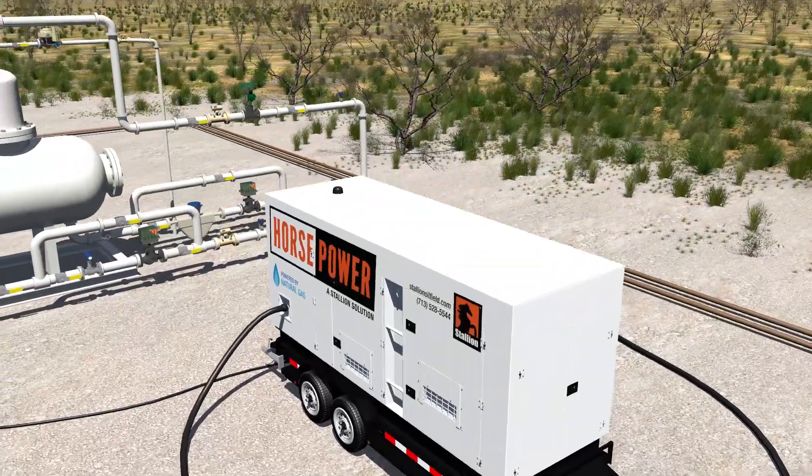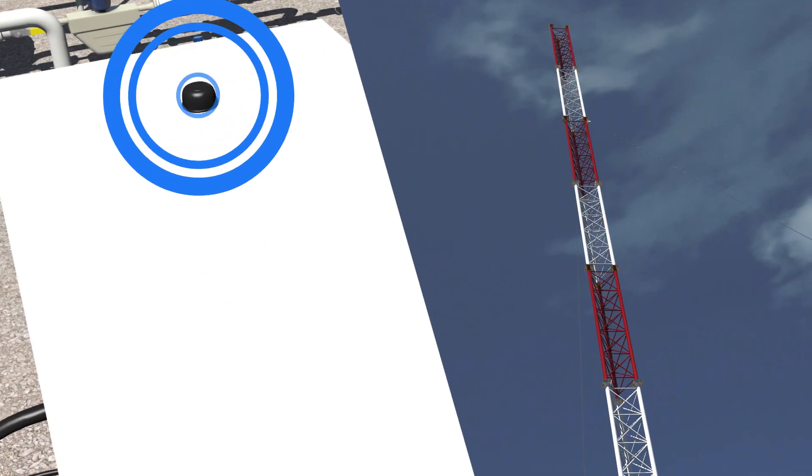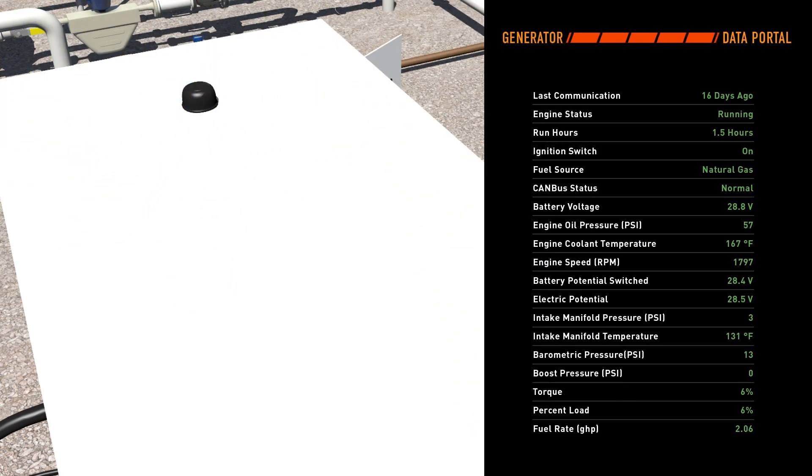Stallion is an industry leader providing intelligent power solutions. Leveraging the Stallion well site communications system, Starcom, we provide real-time telemetry of natural gas generators in the field. Runtime, oil pressure, water temperature, voltage, amperage, and torque load are examples of some of the vitals accessible anytime, anywhere.